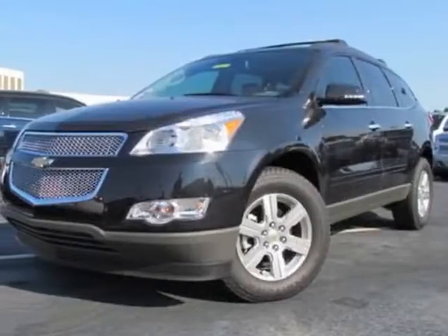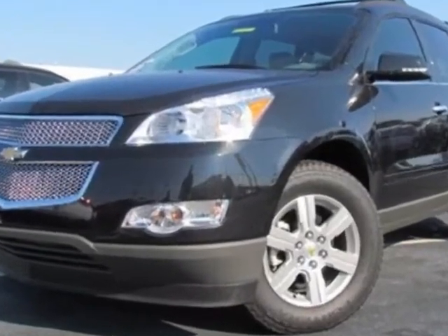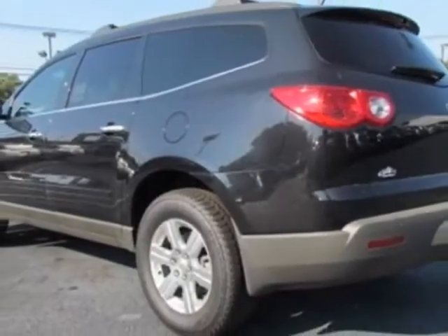Check out this new 2012 Chevrolet Traverse. For your protection, this vehicle has a full factory warranty. This vehicle gets an estimated 17 miles per gallon in the city and an estimated 24 on the highway.